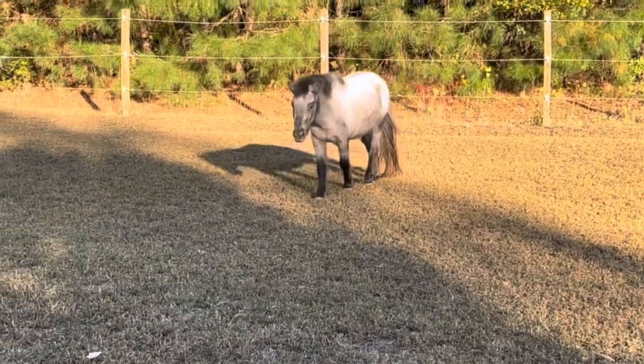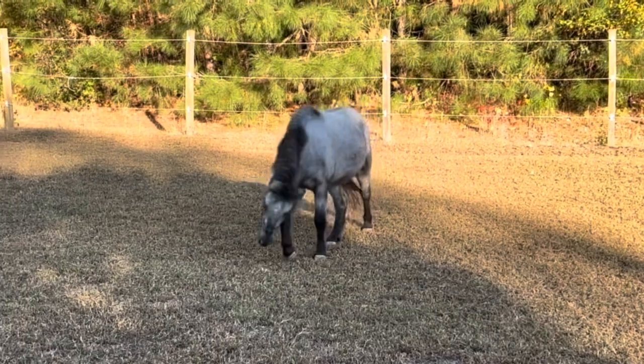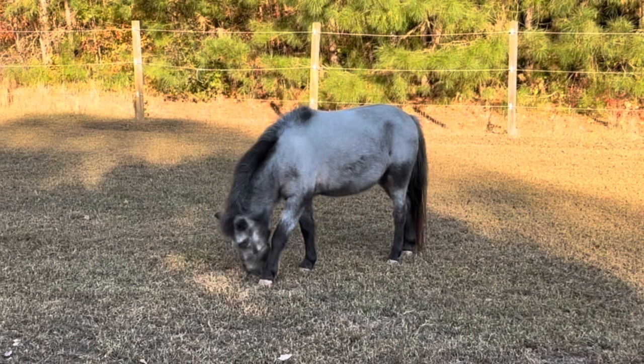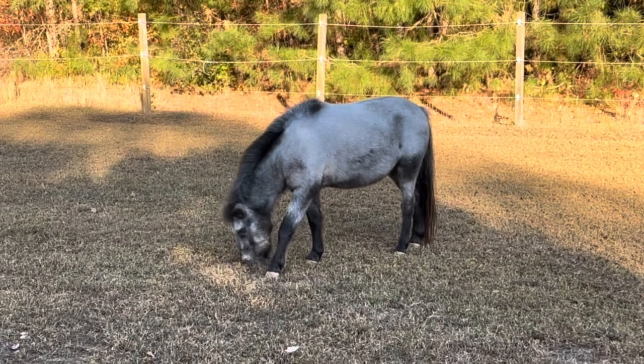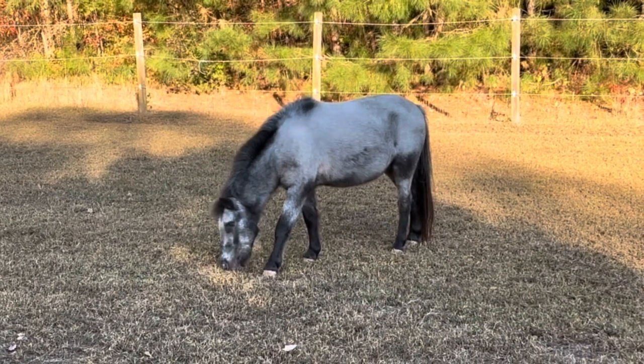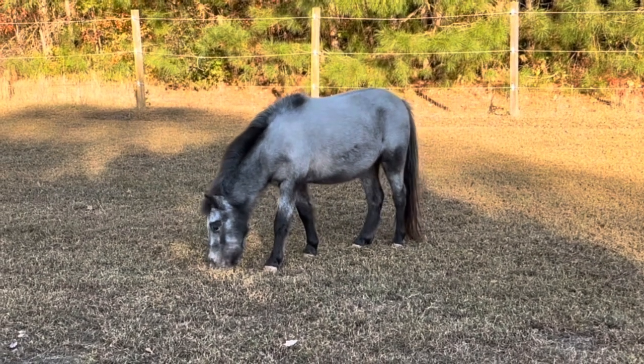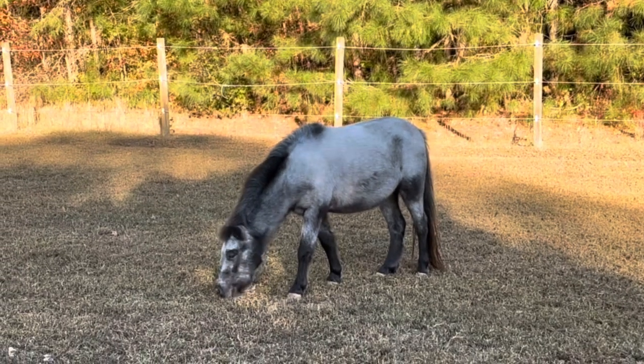This is because Teddy is a registered Appaloosa miniature horse, and he is a registered Fuse Spot Appaloosa. His genetic coding is LPLP Fuse Spot, which may not mean much to you, but when you learn about it, it means he was born with total night blindness.